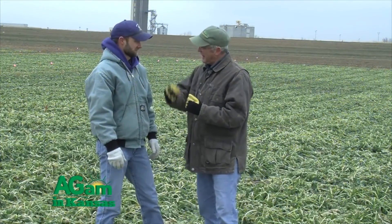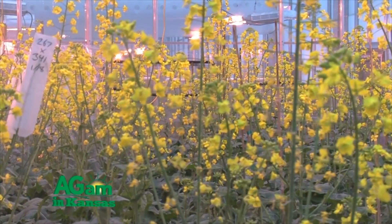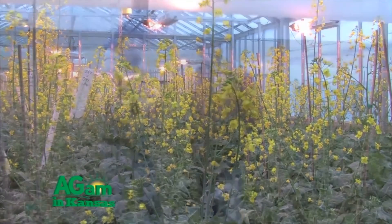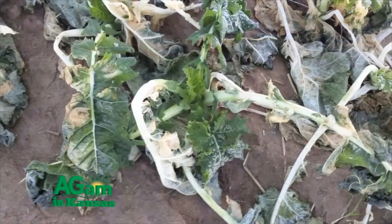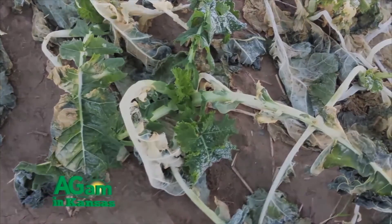Acreage is down primarily because of price — most commodities' prices are down over this last year. And when you're growing an alternative crop, growers typically go back to what they know. So if they're going to lose money, it's going to be on something they know how to do.